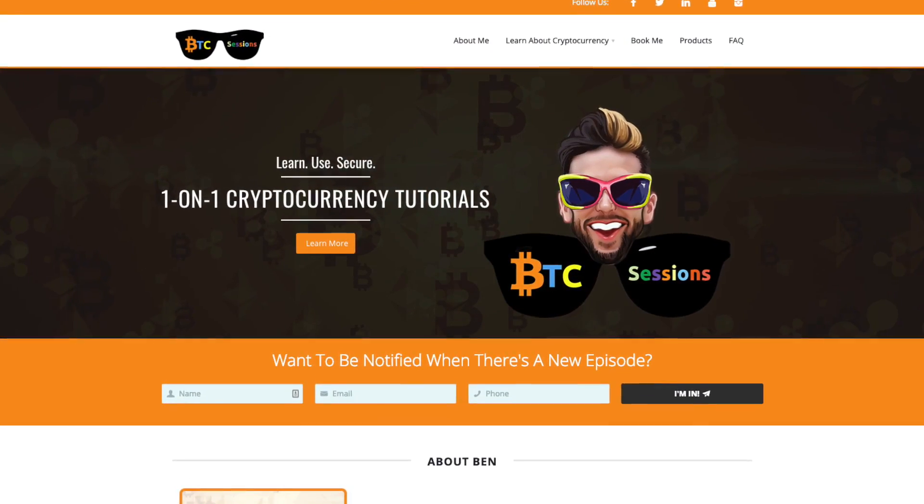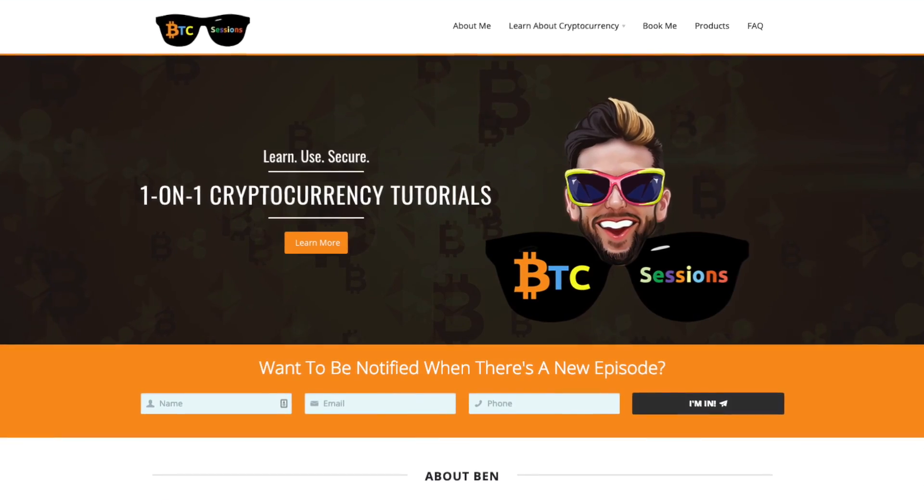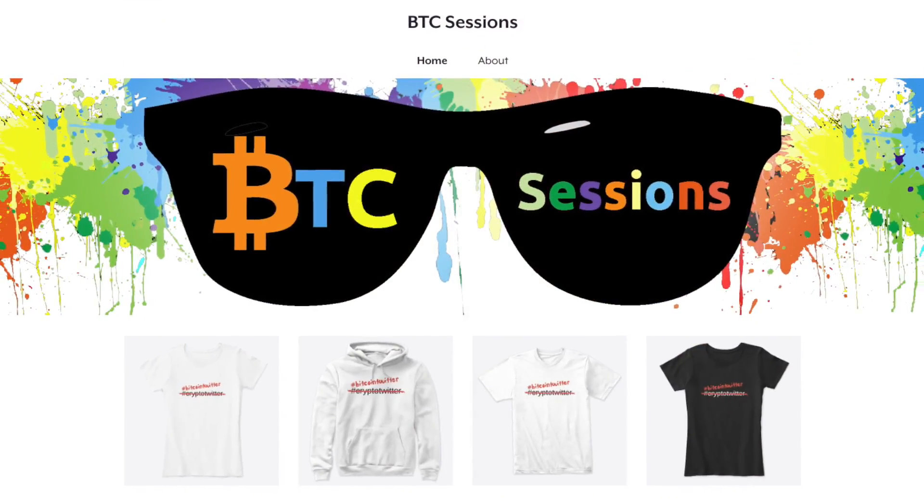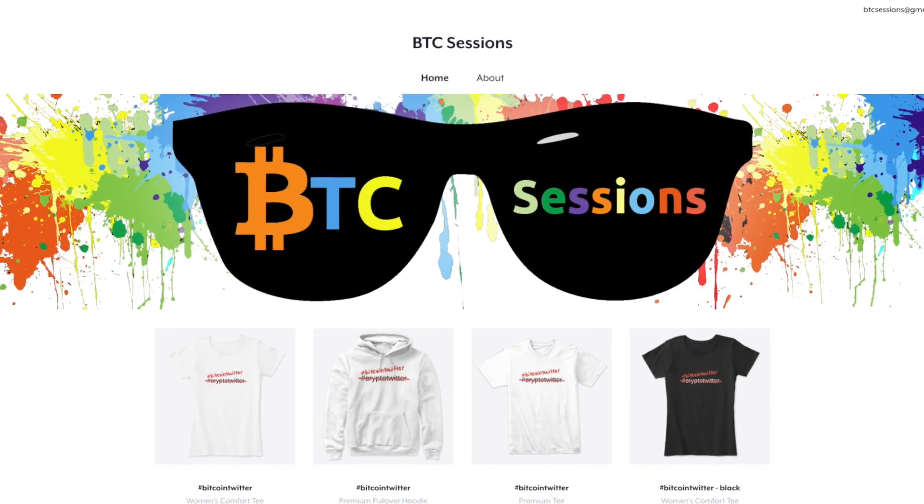Hey everyone, I'm here in Kensington, Calgary and yes, today we are checking out Tippin.me, an easy website that allows you to set up your own link to receive Lightning Network tips. Before we dive into the video, I'd just like to remind you to check out my website, btcsessions.ca. There you can reach out to me directly — there is a contact form and you are welcome to set up your own BTC Session with me to learn about Bitcoin, wallets, proper security, anything you like. Also, be sure to head over to my Teespring link down below and you can grab some BTC Sessions swag there. And without further ado, let's dive into the video.